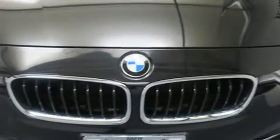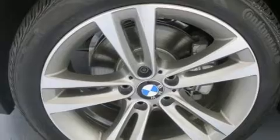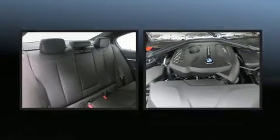A turbocharger further enhances performance while also preserving fuel economy. All of the premium features expected of a BMW are offered, including power front seats, speed-sensitive wipers, a leather steering wheel, a built-in garage door transmitter, and seat memory.